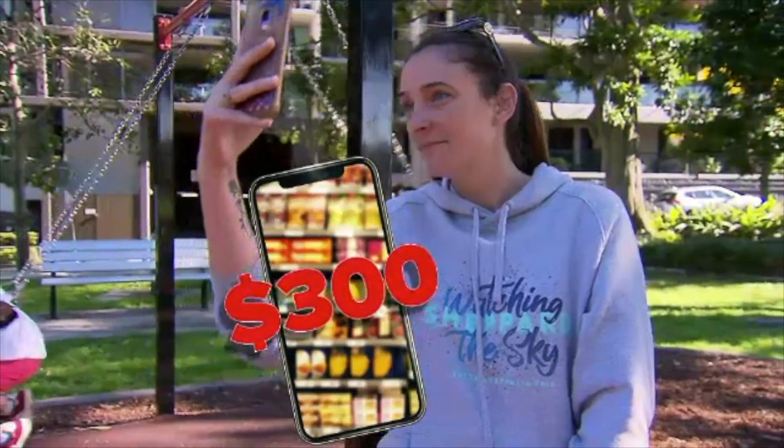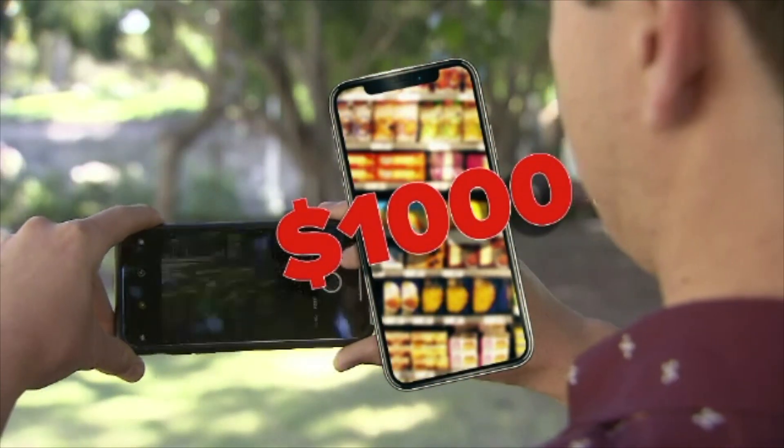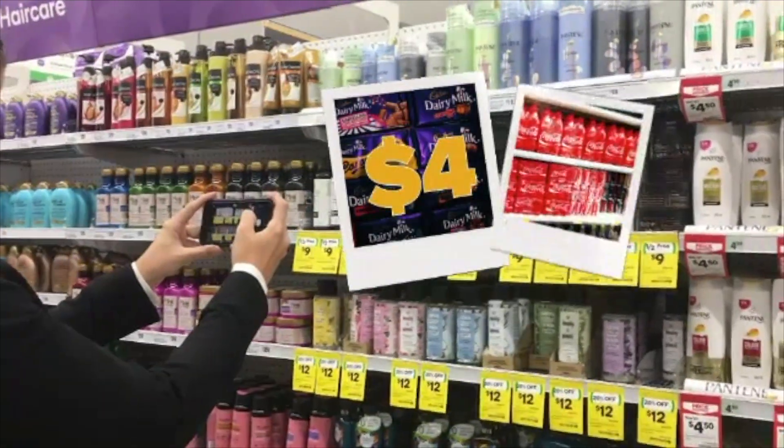Hannah can make $300 a week, with high rotation earners earning up to $1,000. Assignments pay between $4 and $20 each. "Since I've started, I've probably made a few thousand dollars."